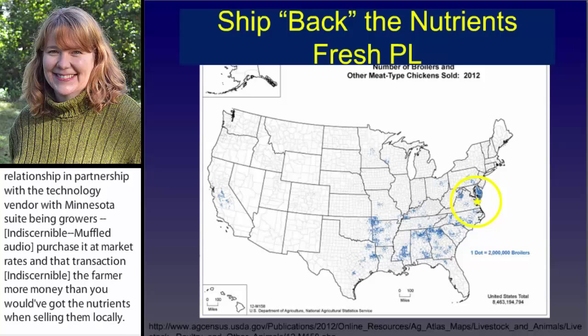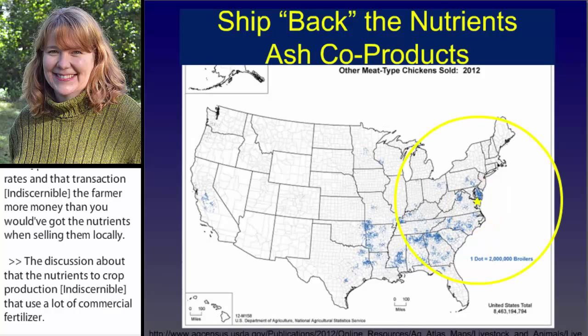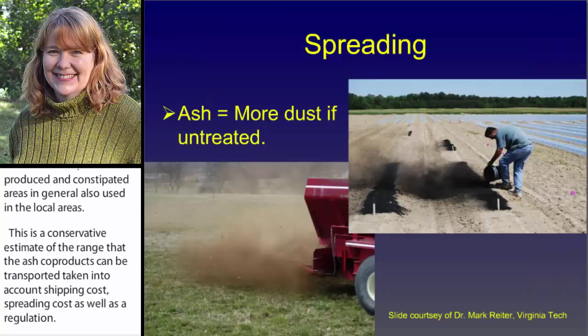This is Mark's estimate of the theoretical transport range for raw poultry litter. In theory, it's not really transported that far — it's produced in concentrated areas and generally also used in those local areas. And this is a conservative estimate of the range that the ash co-products could be transported, taking into account shipping costs, spreading costs, as well as granulation. In theory, that ash product really gives our growers a bump in the number of end users that they can market their products to.